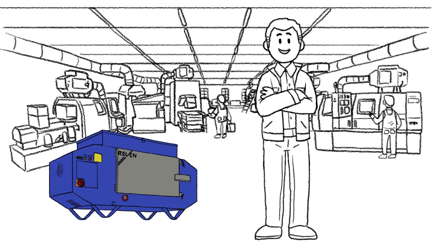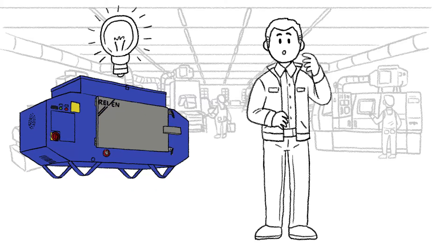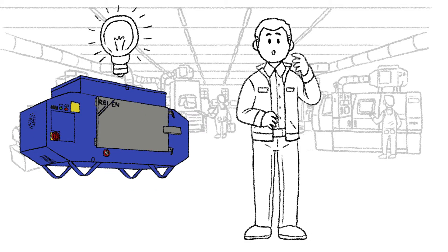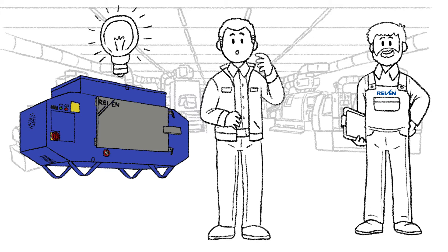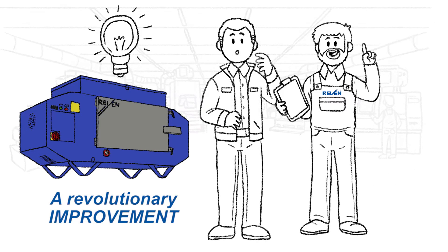These air cleaners, however, have much more potential than Frank has been aware of. This is what his Raven specialist consultant Jack Miller explains to him. This is Jack Miller. He presents a revolutionary improvement for the installed air cleaners to Frank.